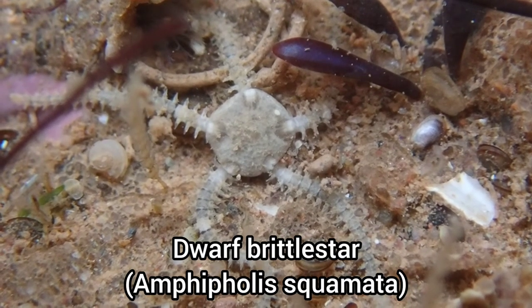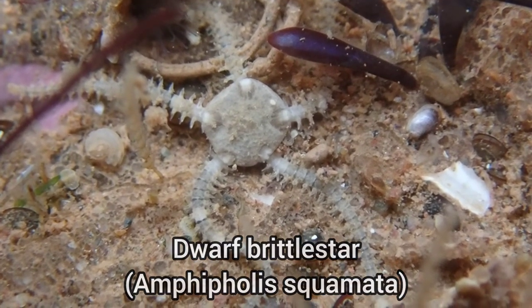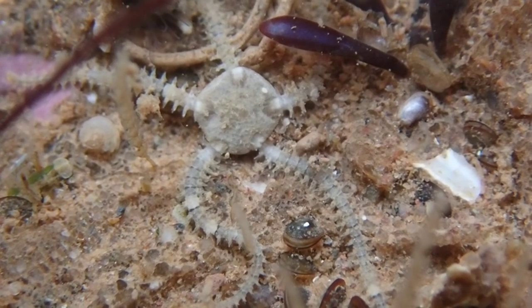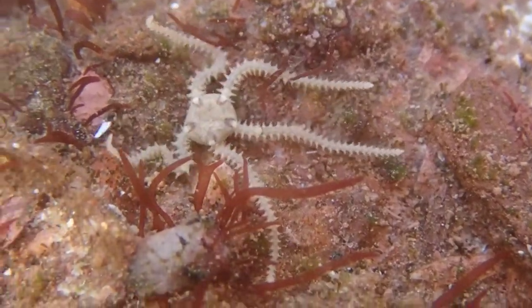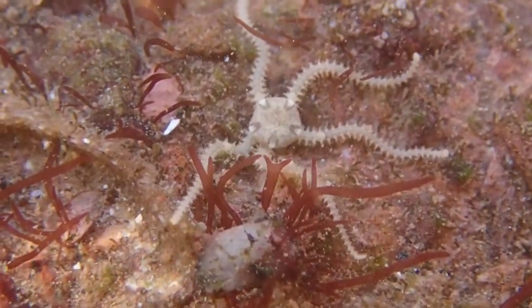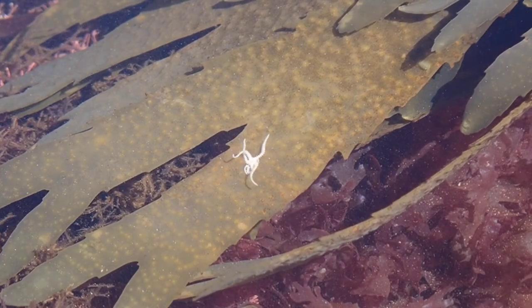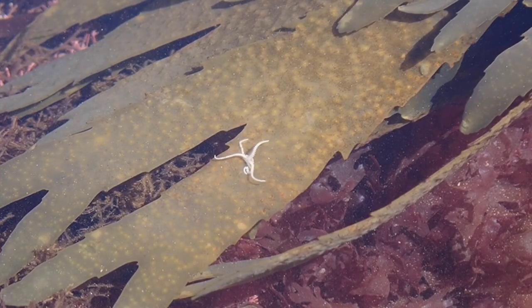Dwarf brittle stars are often overlooked because of their size and dull color, but after finding a handful of them recently, I feel I'm able to spot them quite easily. Here is another dwarf brittle star I managed to capture traversing a patch of serrated wrack.